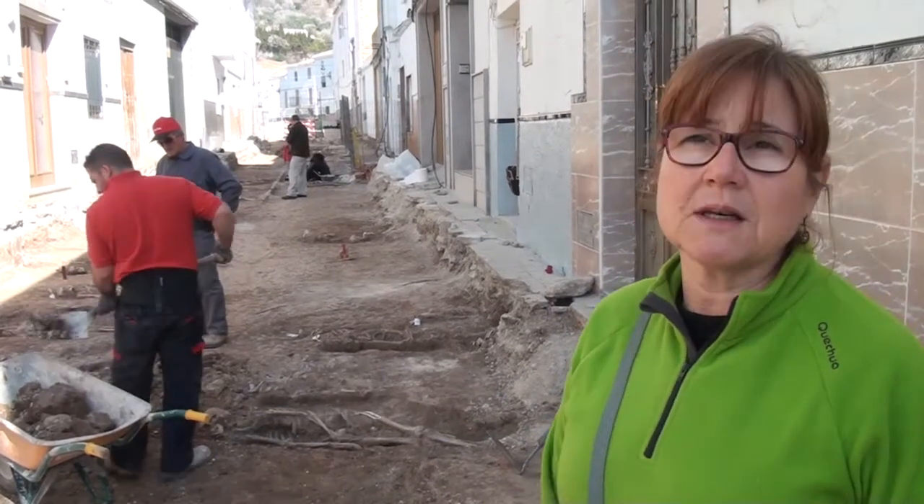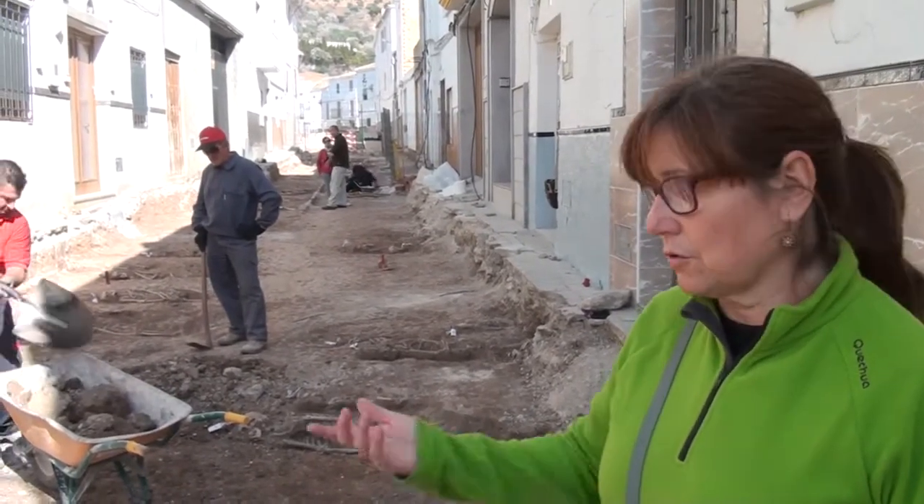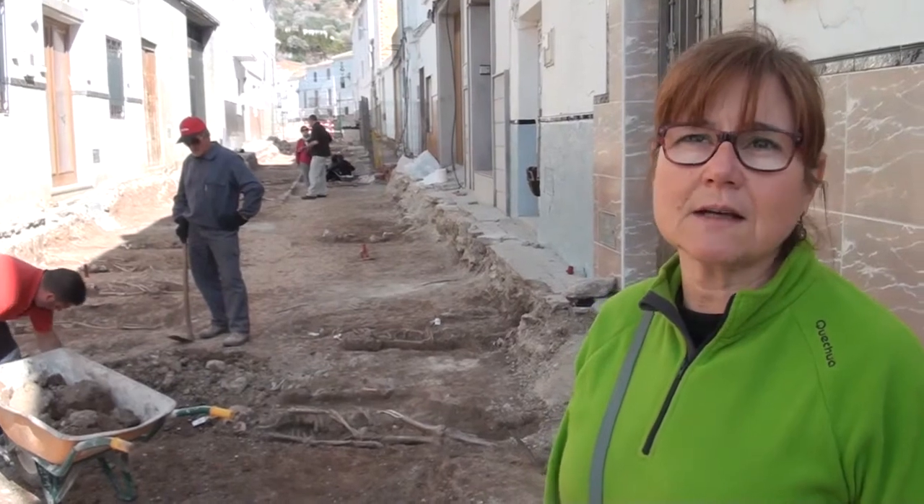We believe that this week we will finish the work in this section. Then they have to continue their construction work, and we still have to do the movement of the earth. We will see you next week.